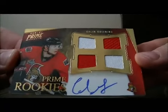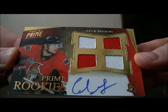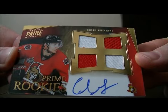And we have a quad-auto jersey rookie card for the Senators of Colin Greening, number 39 out of 199.